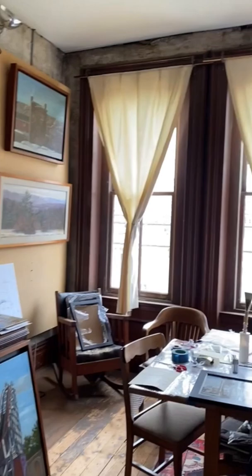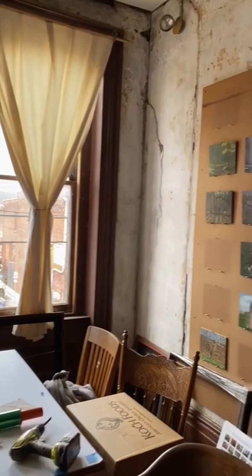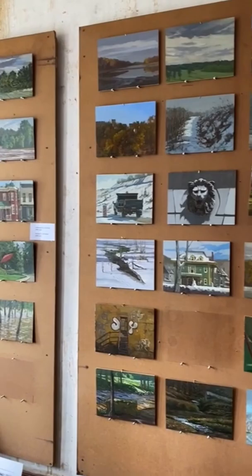As we move around the studio, you're going to see this wall has the dailies — the small plein air oil paintings on panel.